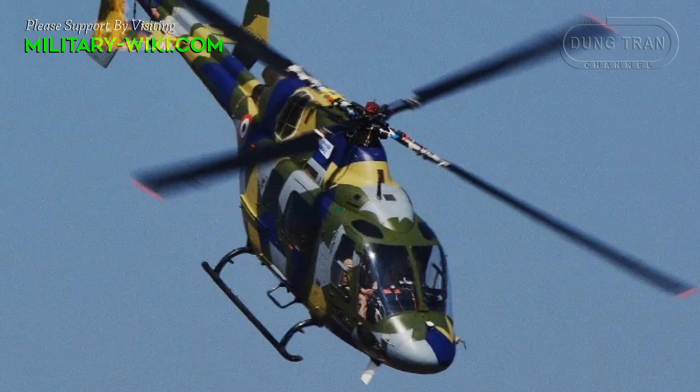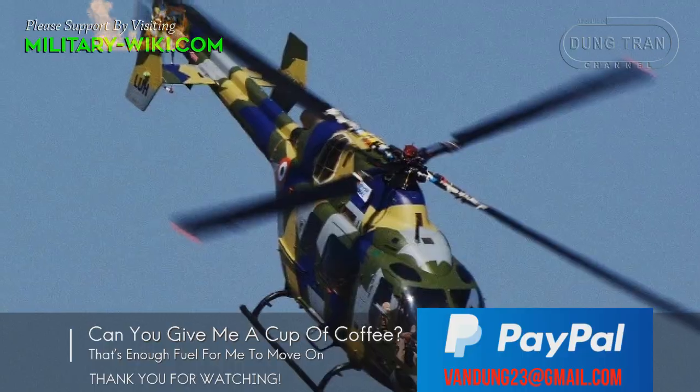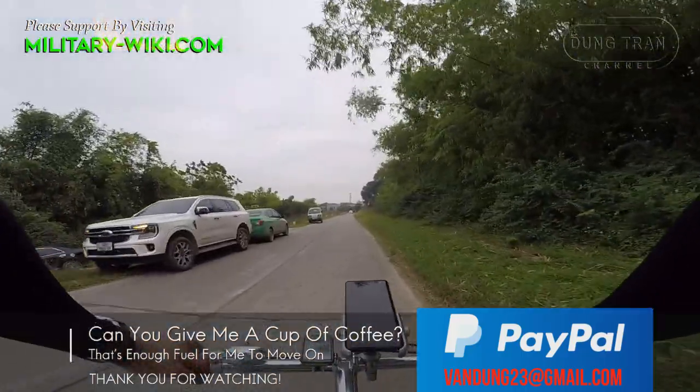According to reports, 12 LUHs have been ordered — 6 for the Army and 6 for the Air Force. The Indian Coast Guard is also planning to replace its Chetak fleet.